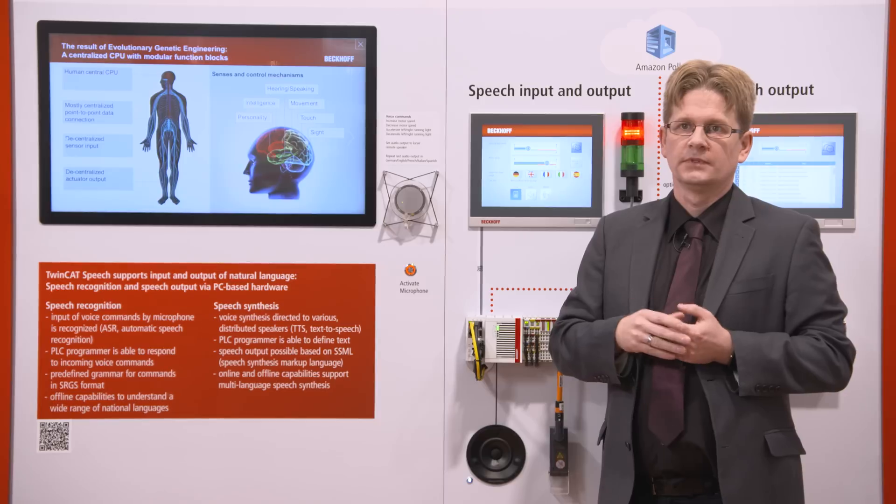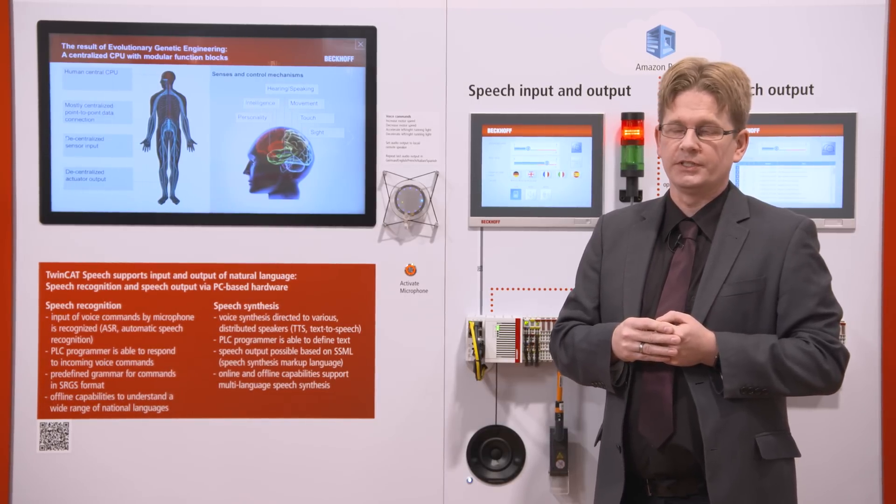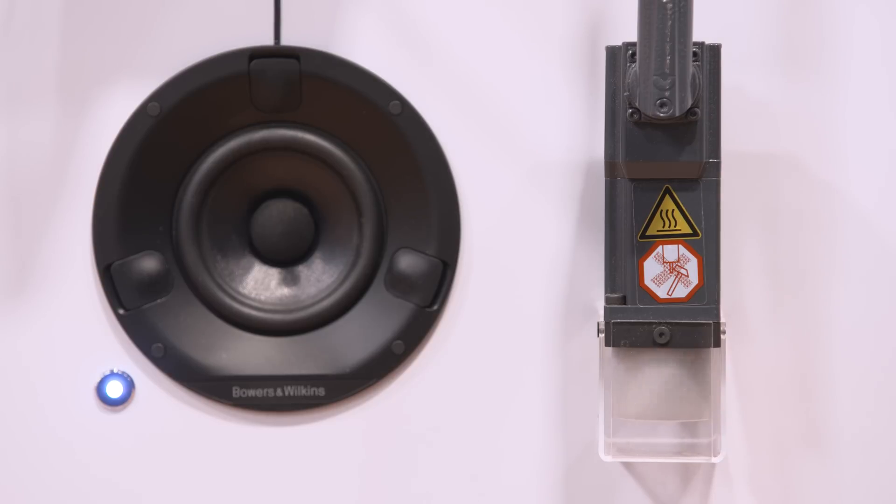Warning — motor speed too high. This is a speech output for the machine light enhancement. Increase motor speed. Okay. And the system is able to react.